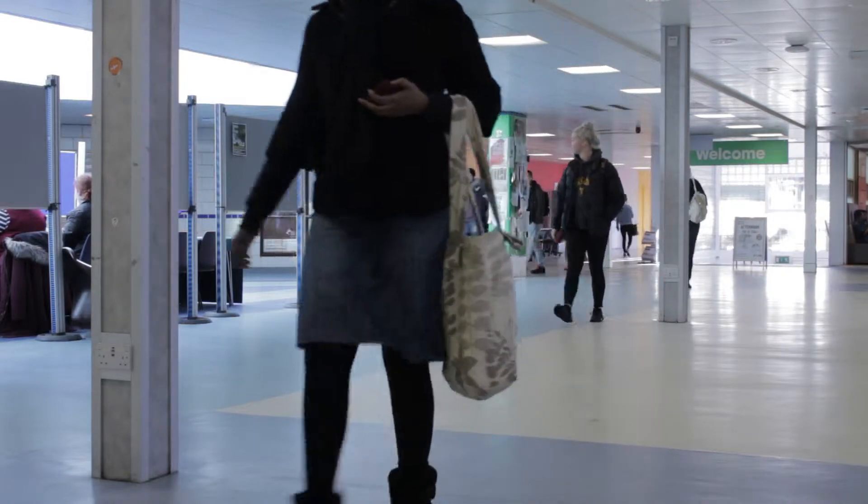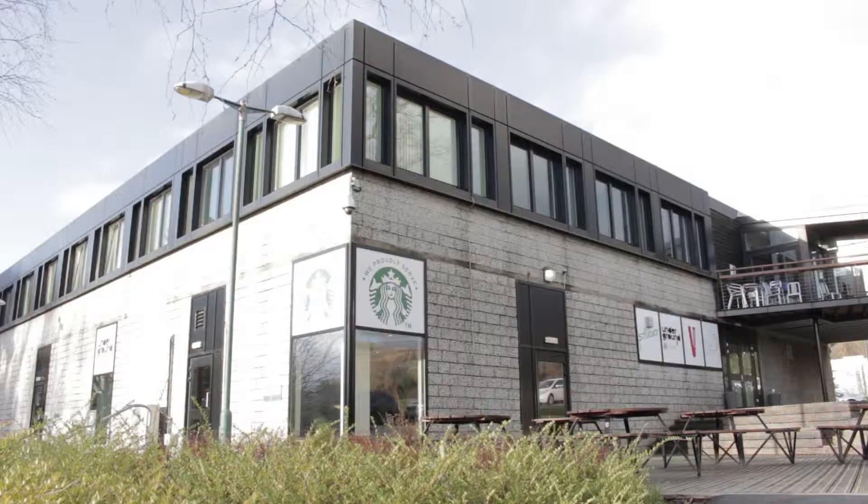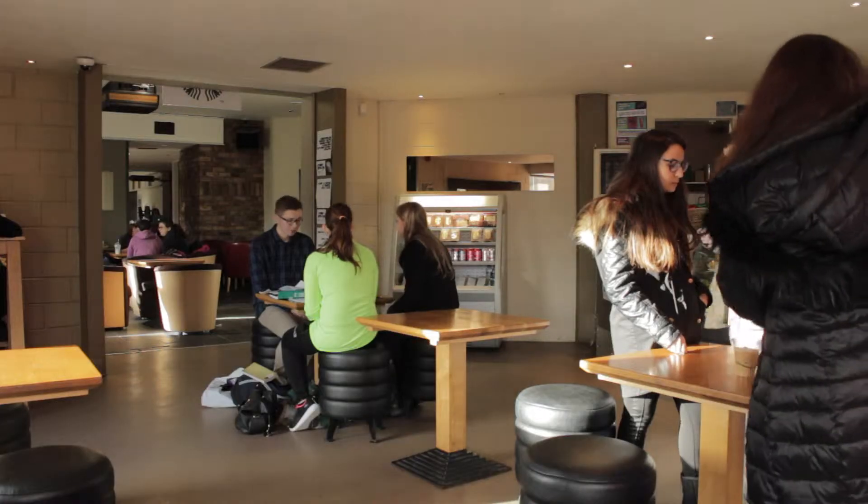If you're a fourth year student, you have the opportunity to shape the learning experience of current and incoming Stirling students by filling in the National Student Survey. The survey is open from the 1st of February till the 29th of April, so you have lots of time to reflect on your four years at Stirling and fill in the survey.